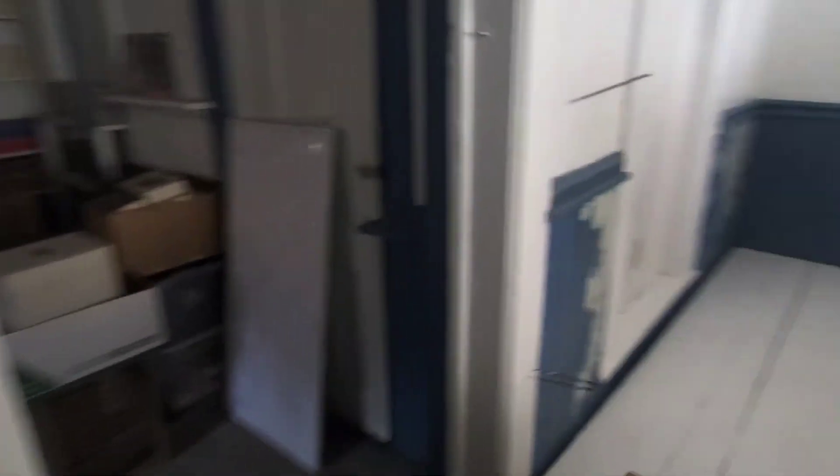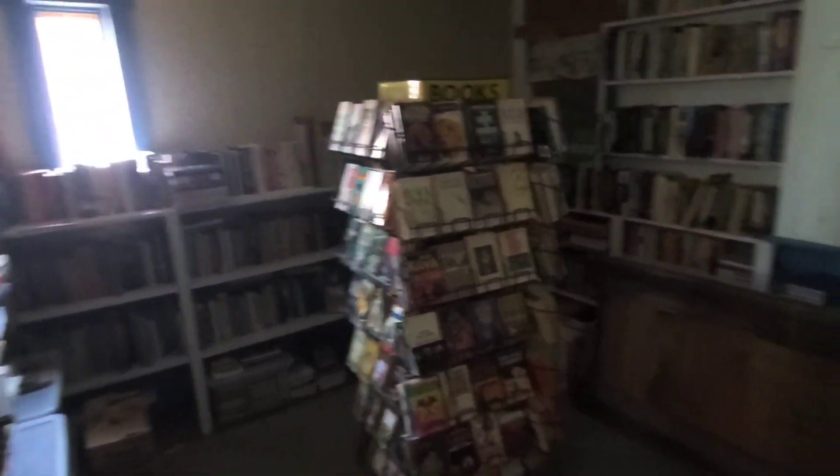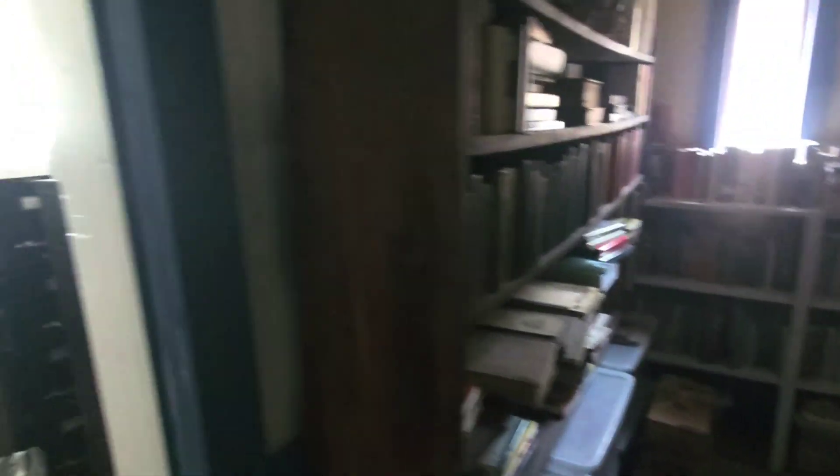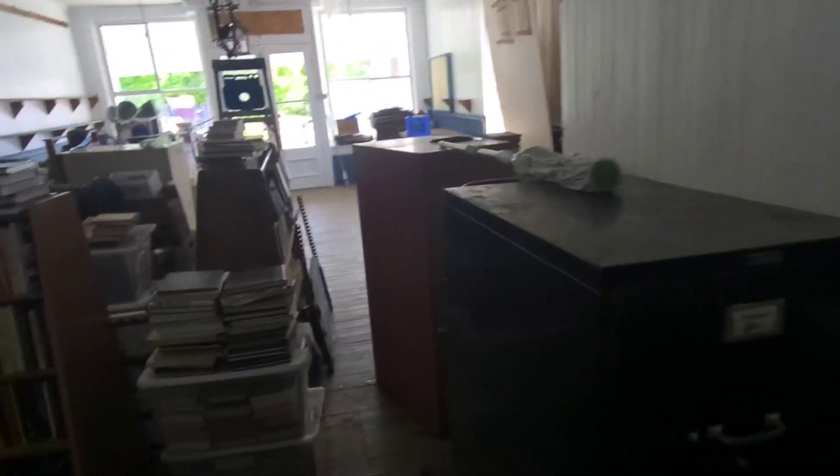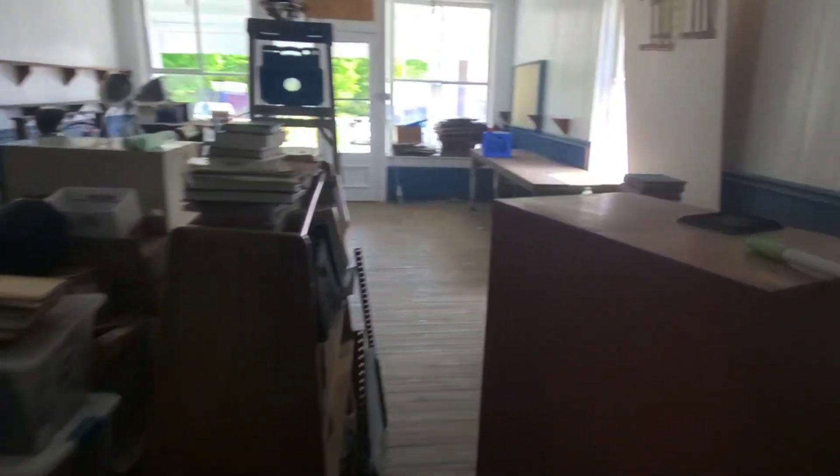I'll be running fire sales out of here. As you can see, we've been organizing the back room, got the paperback rack in, and we're going to run dollar sales out of here. And then up front they'll probably be $2 books, $5 books. So that's exciting. I hope to have this open in a couple months.